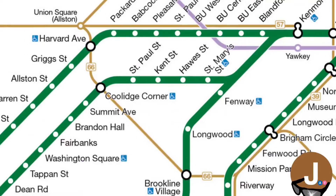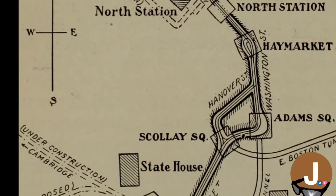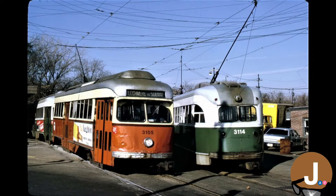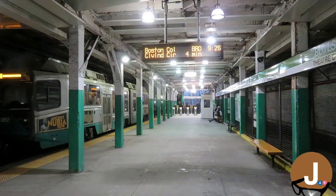Before we get the answer, we first have to figure out what exactly is MBTA's Green Line. The Green Line began in 1897 as the Tremont Street Subway, the oldest subway line in North America. The line was created to relieve congestion from Boston's then streetcar system, which ran underground under Tremont Street between Haymarket and Boylston.